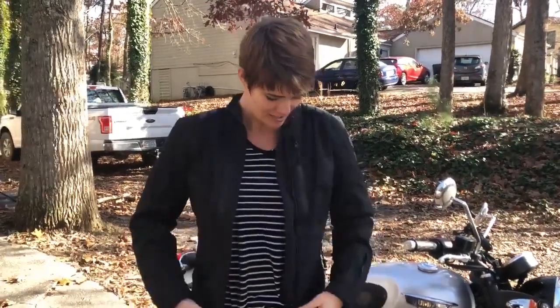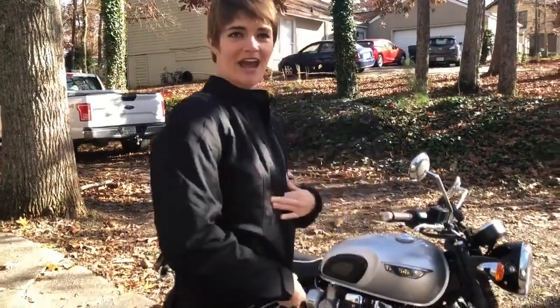The inside of the jacket is also great with pockets. I have so many things stored in this jacket, including my firearm. It is perfect for concealed carry and you can't even tell that I have one in my jacket.